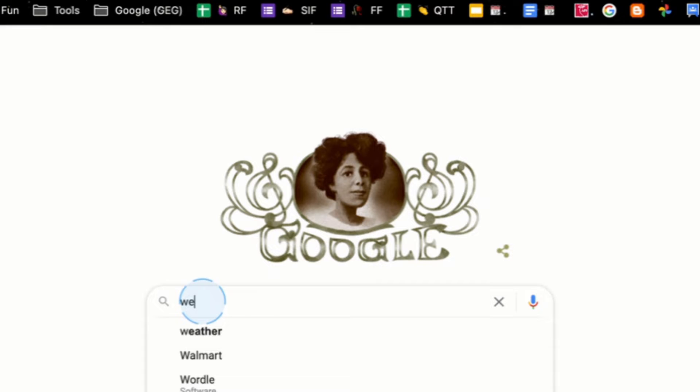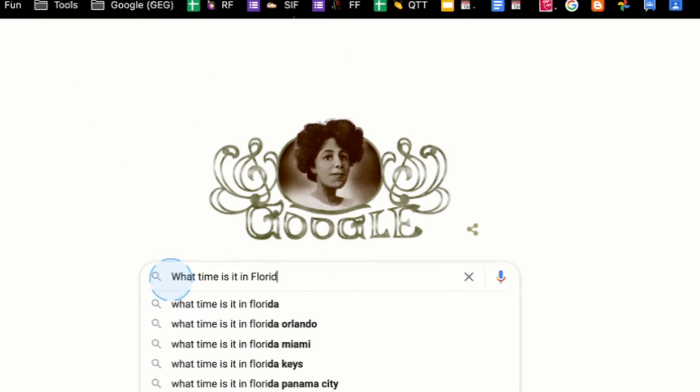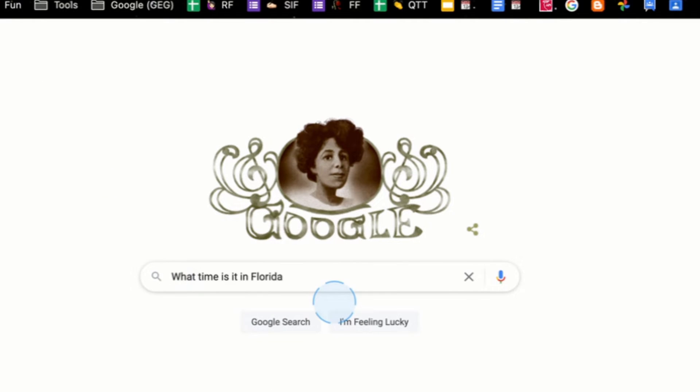I'm Tina with APS EdTech and I have a quick tip on things you probably didn't know your Google Search can do. Within Google Search you can search out the weather, get a good idea what it's gonna be like for the entire week, and even check a different time in a different time zone.